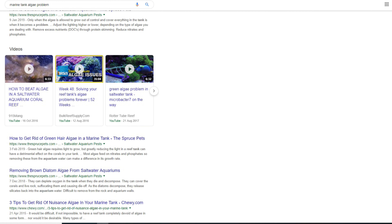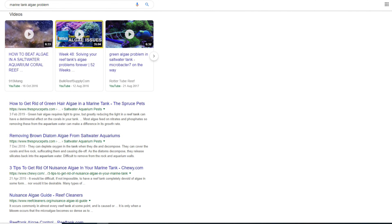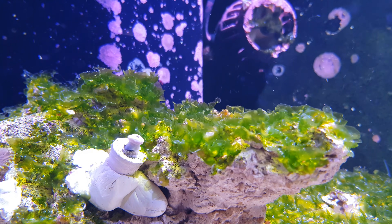And while you try out every method you can find on Google, the algae will be engulfing your rockwork and suffocating your corals. Algae is just one of the many infuriating parts of this hobby that can very easily ruin your enjoyment.